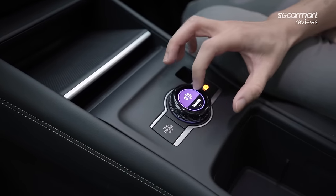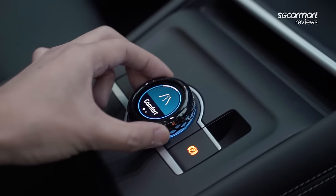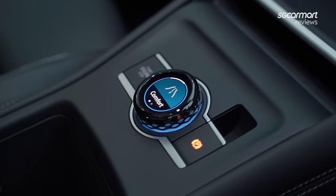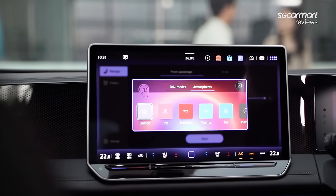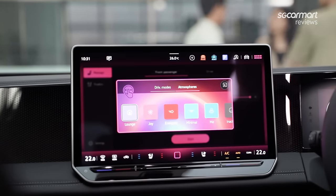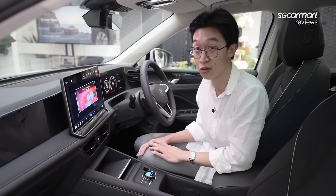At first glance you'd think you can only use this rotary selector to control volume, but if you press it down, you can also control the driving modes: Eco, Comfort, Sport, and Custom for your own preferences. If you swipe to the right, we also get what Volkswagen is calling 'Atmospheres', which change the interior look and feel of the car — options include Joy, Energetic, Minimal, and again your own custom profile.